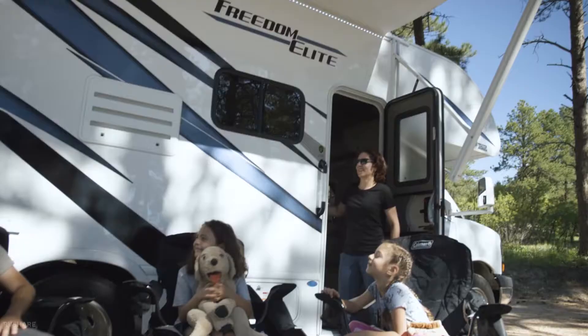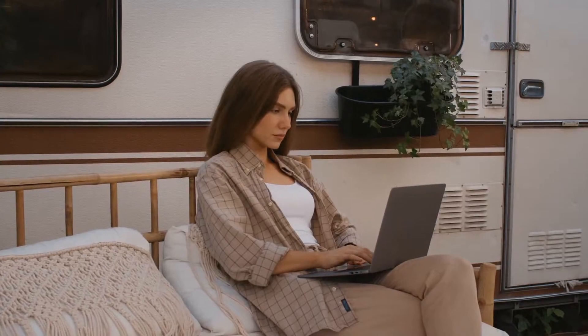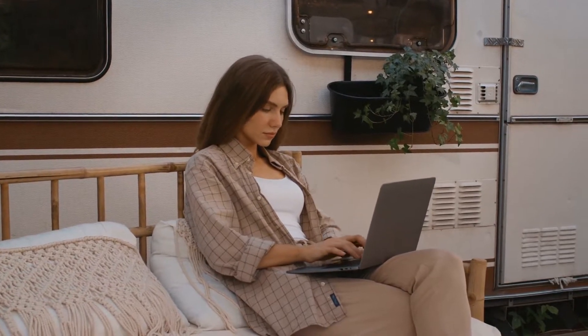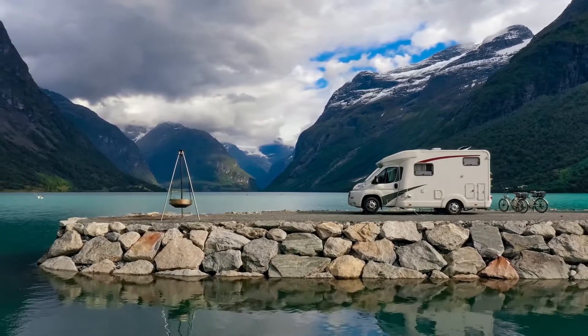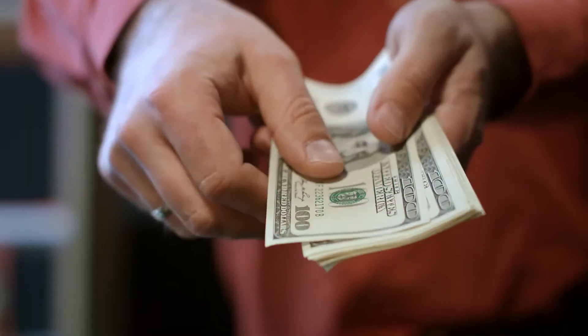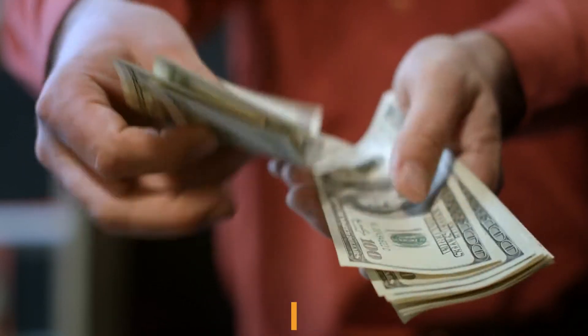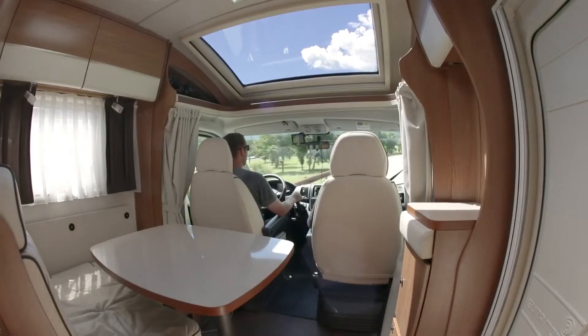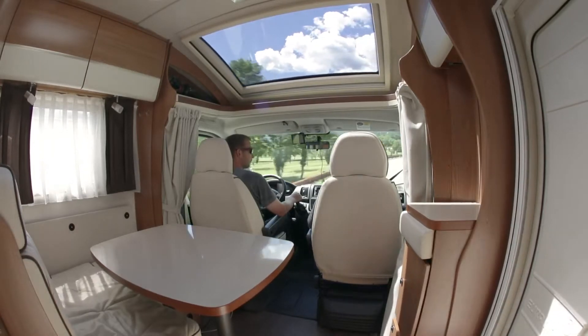Listing your RV for rent on RVShare and Outdoorsy is completely free, so you don't have to pay anything until you have bookings. A portion of the rental amount is paid to RVShare or Outdoorsy when you get a booking — you'll probably end up paying the company roughly 20% of the overall booking price. When you consider all of the safety they provide, that 20% is money well spent.